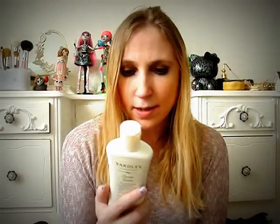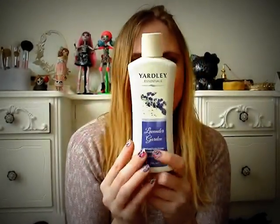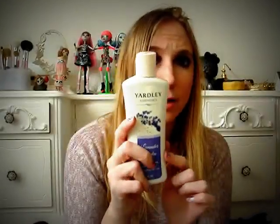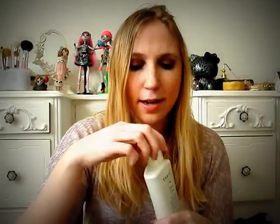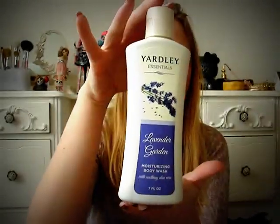We also went shopping together. At Dollar Tree, I got a Yardley Lavender Garden body wash. I've seen the Yardley soaps at Dollar Tree before but never the body washes. They had this lavender kind and also an almond scent. I love lavender smells — I find them so calming. It's a pretty decent size at seven fluid ounces.